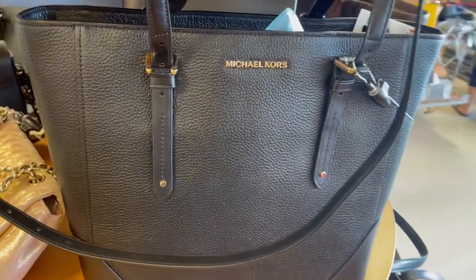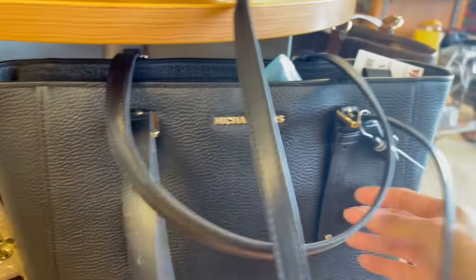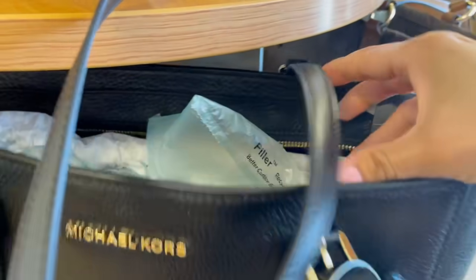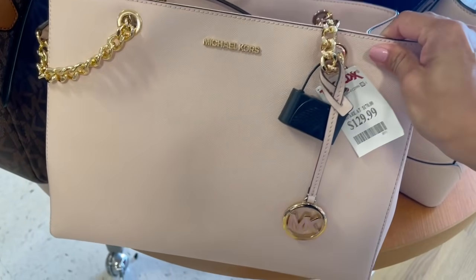Una tote mediana Michael Kors también, que se puede acondicionar al tamaño que tú quieras. Piden por ella $120. Está bella también, este color blush me encanta en bolsas, porque va con todo.